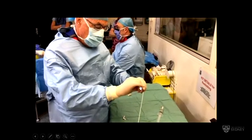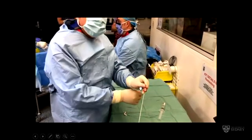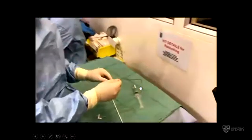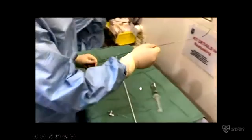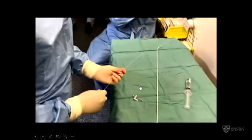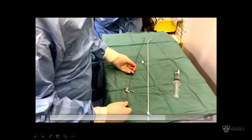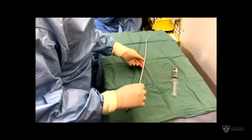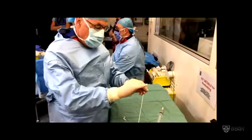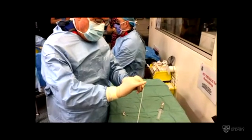Regarding the transseptal puncture: we like to bend the transseptal needle to give a greater bend than it comes with, which helps stop it slipping up the atrial septum when you're trying to do the puncture and also keeps it away from the roof of the left atrium. So we've bent it a bit more than how it comes in the packet. The white thing on the table is a combined sheath and dilator, and the needle is threaded up through that but not right at the end when it's put in the patient.